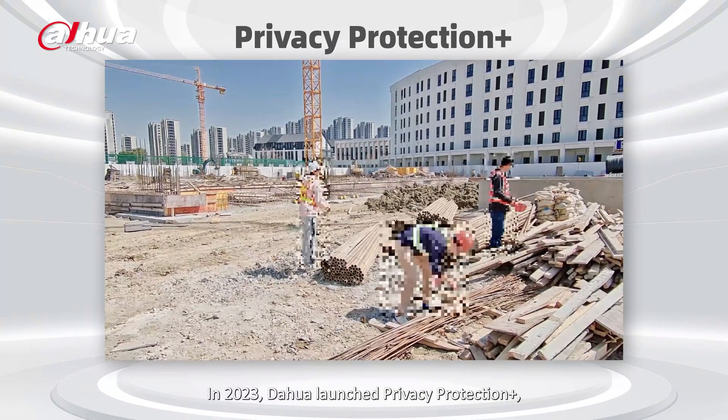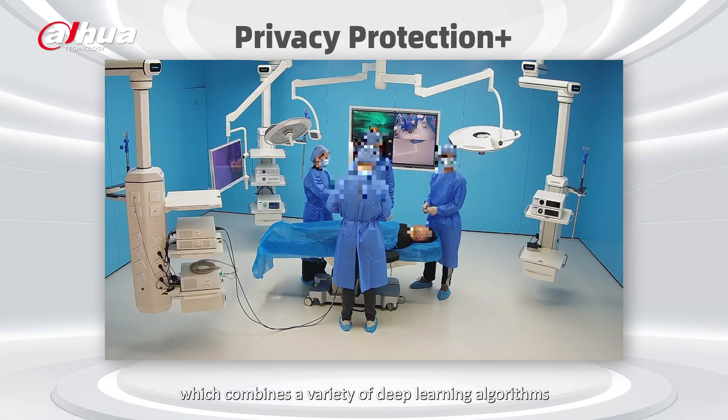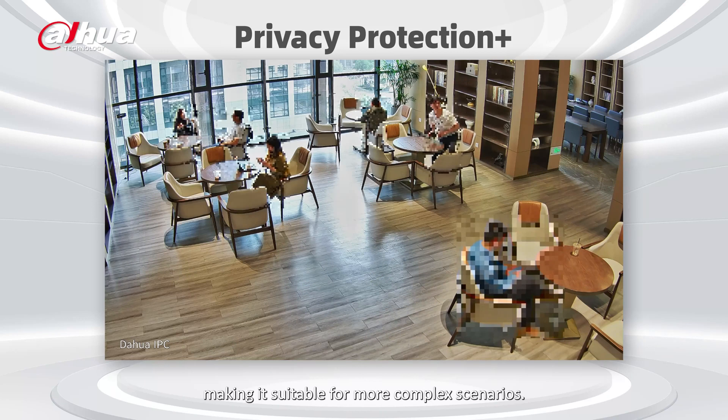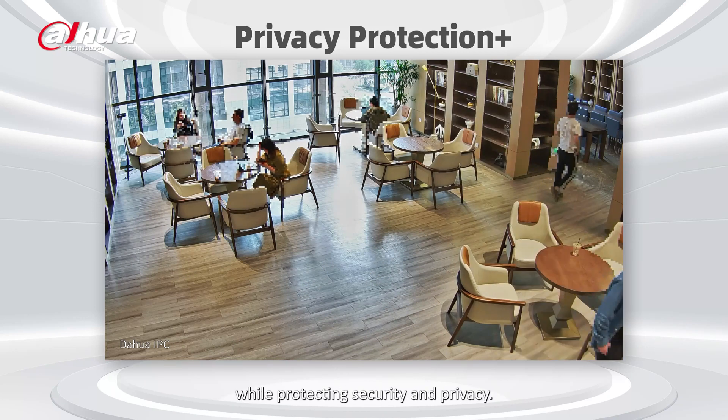In 2023, Dahua launched Privacy Protection Plus, which combines a variety of deep learning algorithms with privacy protection technology, making it suitable for more complex scenarios to provide intelligent, analyzable data while protecting security and privacy.